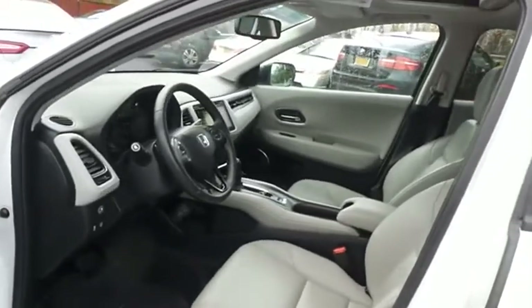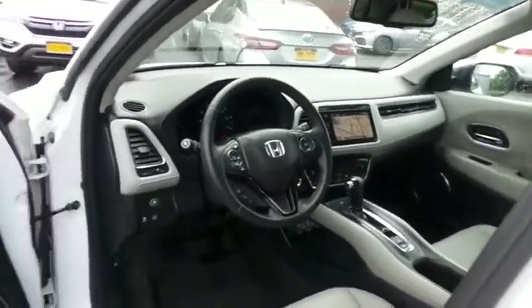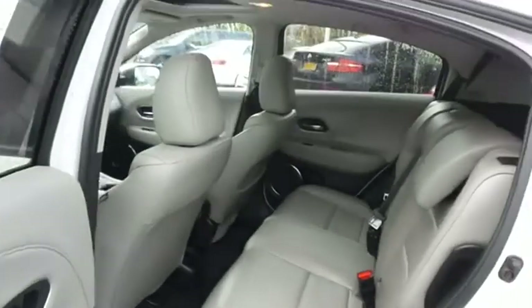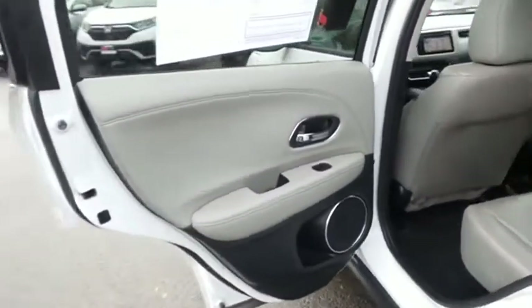The gray leather seats are in pristine condition. With only 5,000 miles, this HR-V is like new. This all-wheel drive CUV comfortably seats five with plenty of rear passenger space.